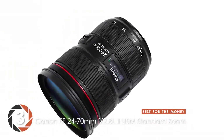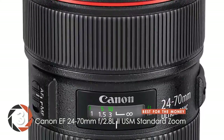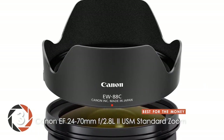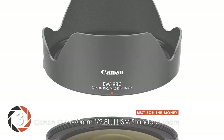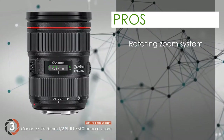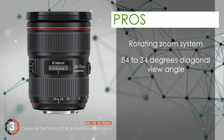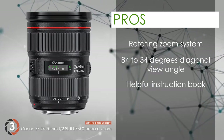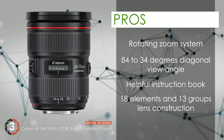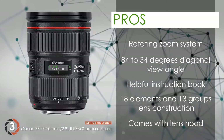For the price at which this lens comes, almost all its users claim they couldn't find anything better. It not only ensures that videographers save money, but also provides them with the ideal functioning they need for video shooting, which is why it has turned into their quick favorite. Its pros are: its rotating type zoom system is not only highly effective, but also easy to use. It allows a diagonal angle of view of 84 degrees to 34 degrees for optimal results. Its instruction book allows an easy guide for those new to the lens. Its lens construction is based on 18 elements and 13 groups with the highest precision. And it comes with a lens hood that provides greater protection for your unit when not in use.